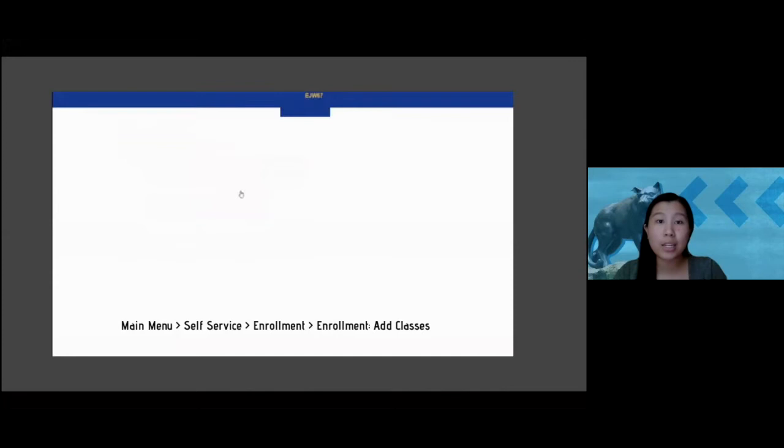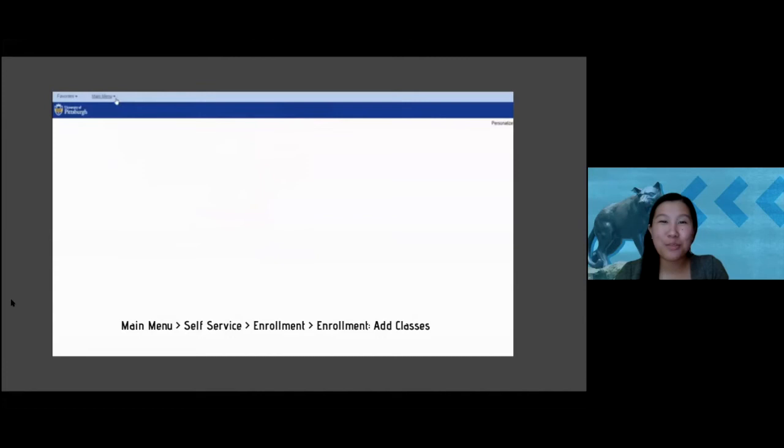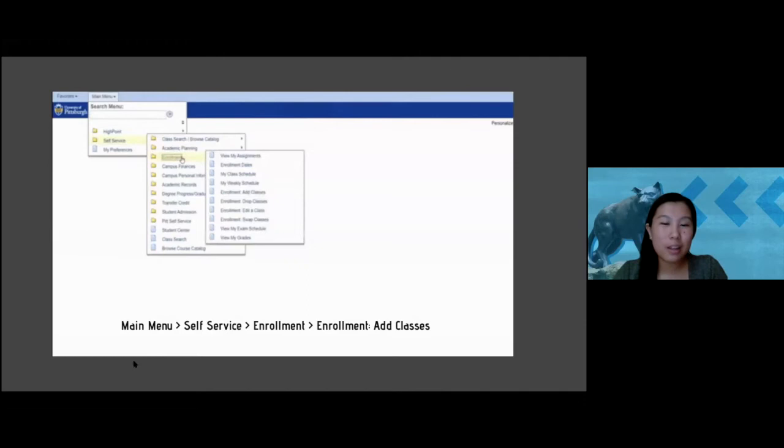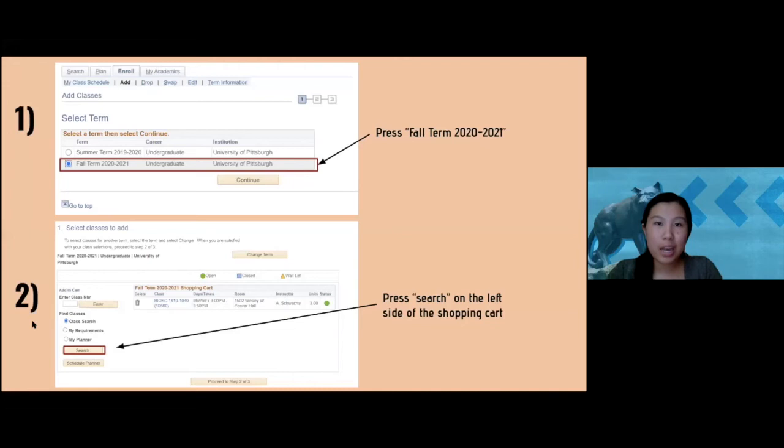On the main page of the student center, to add classes go to Main Menu, then Services, then Enrollment, then Enrollment: Add Classes. After that, you'll land on the first page where you select the term — press the circle for Fall Term 2020-2021 and press Continue. Just to note, Pitt is a semester-based school, not a quarter-based school.